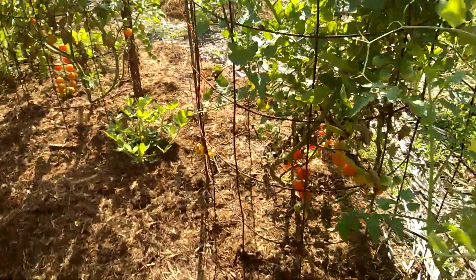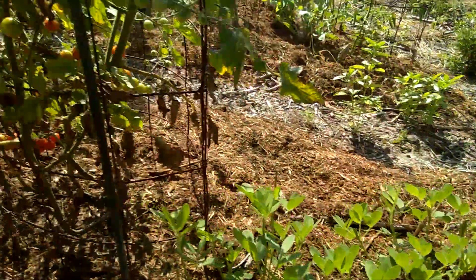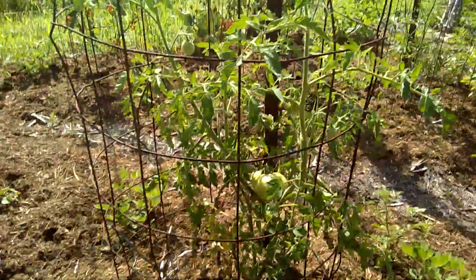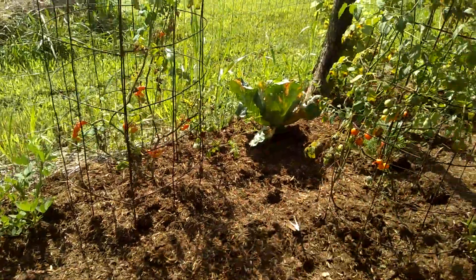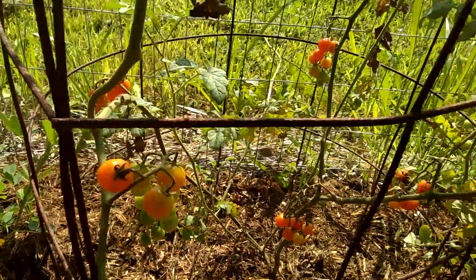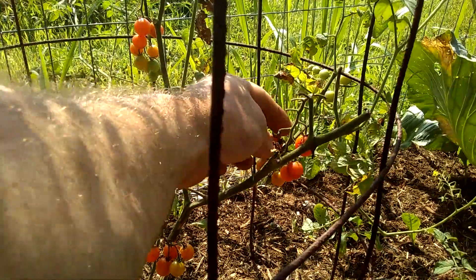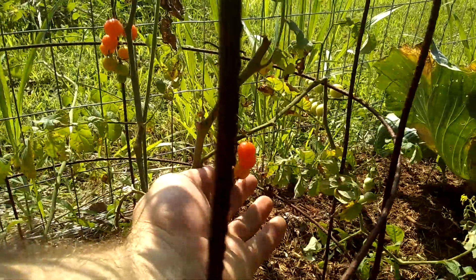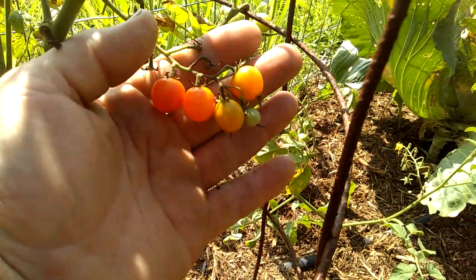Cherry tomatoes are not looking too bad — I've been picking a few. What's called the world's smallest cherry tomato is producing with nice flavor, though some bad ones. Pole beans are still very small.